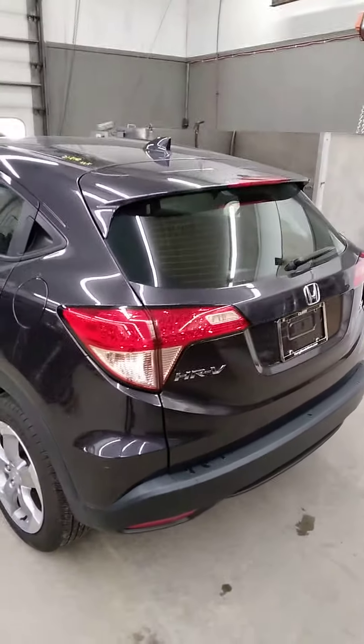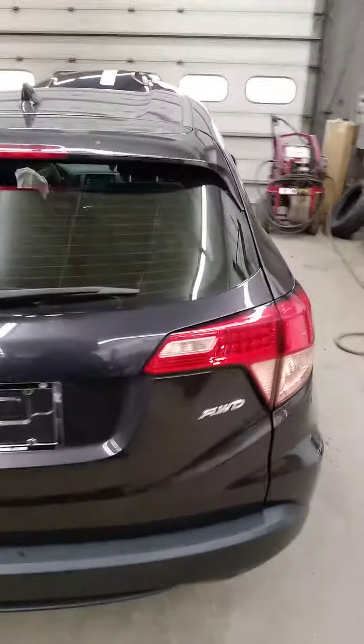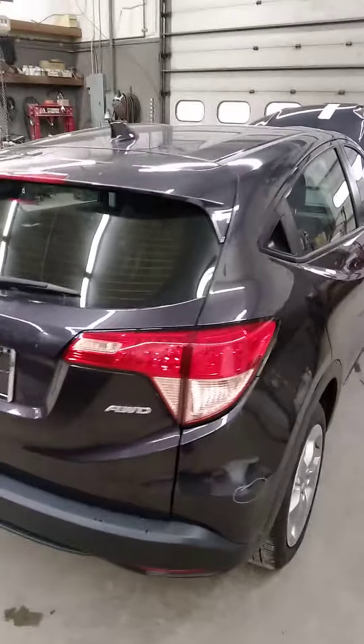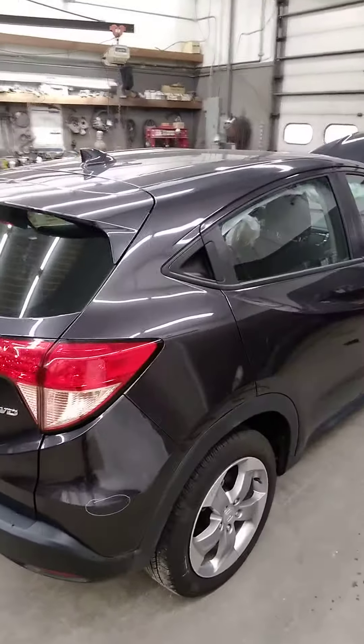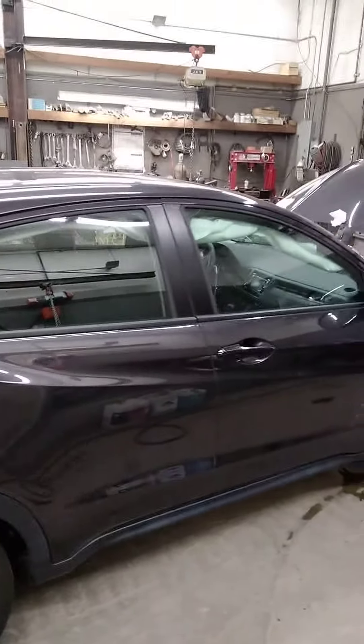The rear clip on it is good, nice hatch. This one's in a mulberry metallic color. Moving over to the passenger side — same thing, beautiful doors on this.